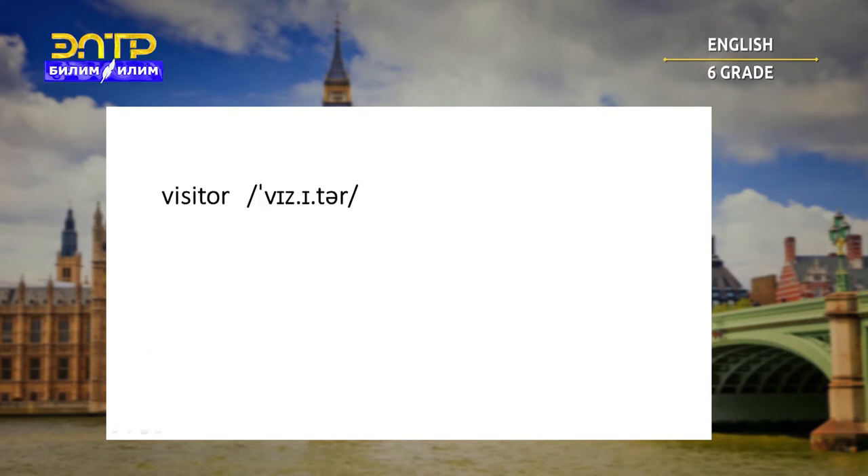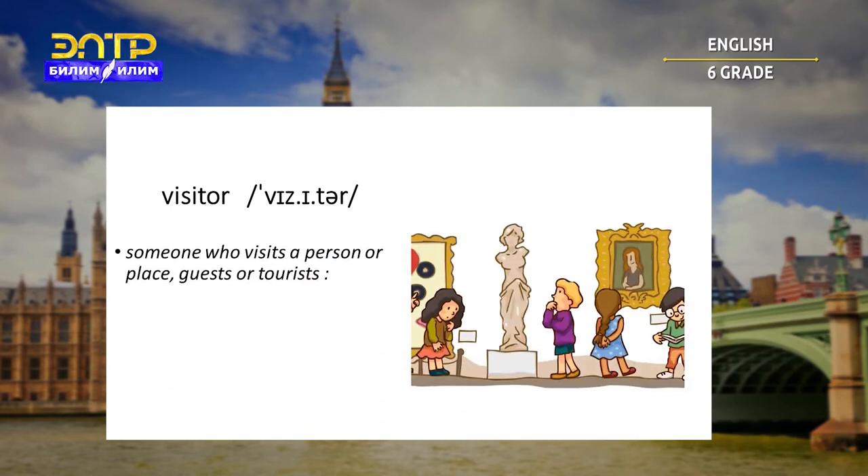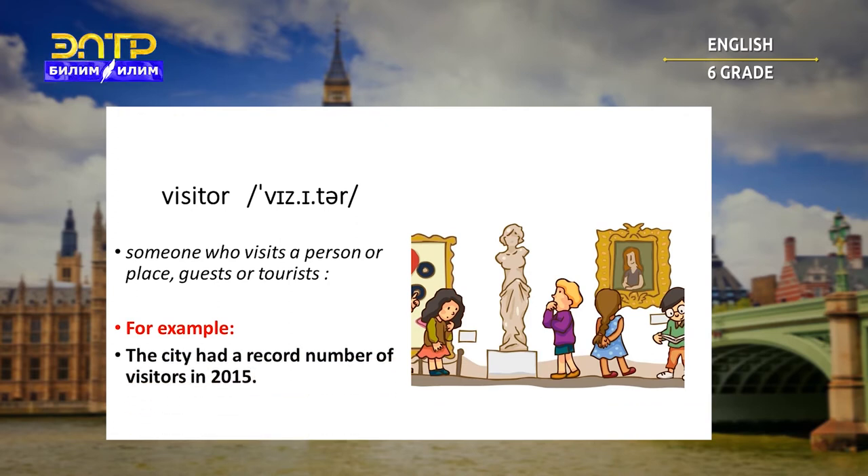Visitor. Someone who visits a person or place — a guest or tourist. For example: the city has a record number of visitors in 2015.